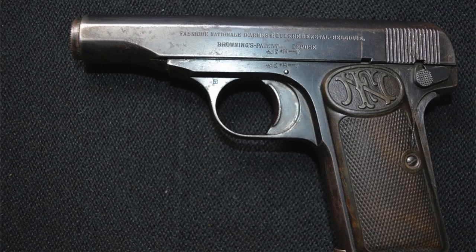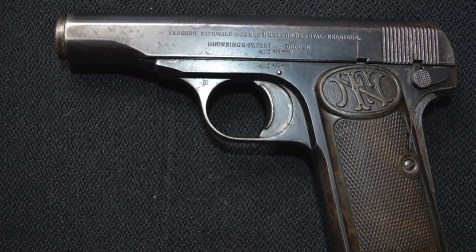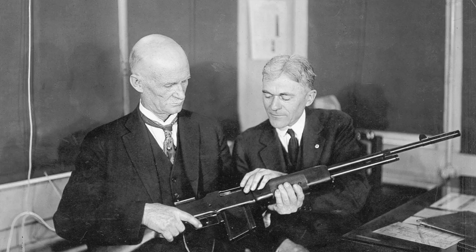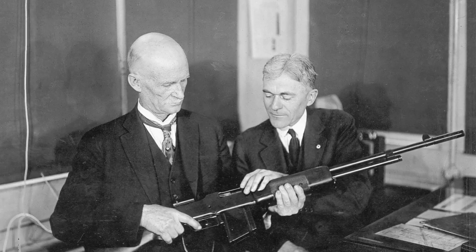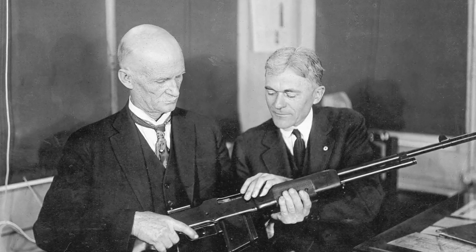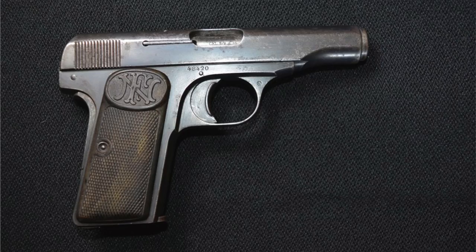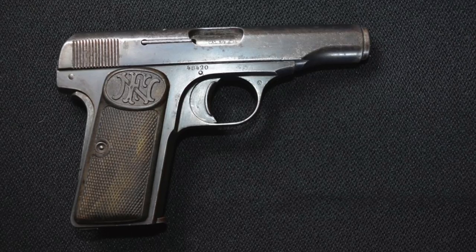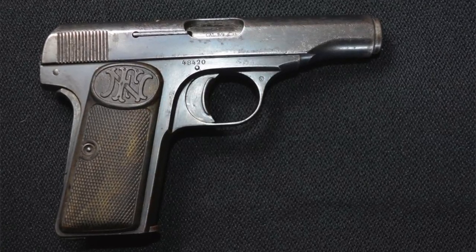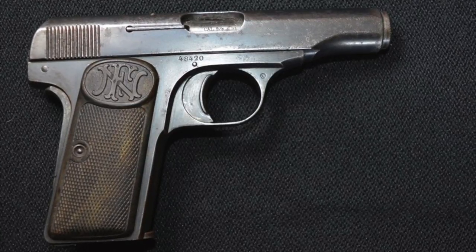The FN Model 1910, otherwise known as the Browning 1910, is a striker-fire blowback design semi-automatic pistol invented by John Browning that fires the 380 ACP. At the time, John Browning only designed guns for U.S. gun manufacturers. Pistol manufacturer Colt turned down the 1910 design, so Browning patented the 1910 and sold it to Fabrique Nationale in Belgium, who later also produced the Browning High Power.